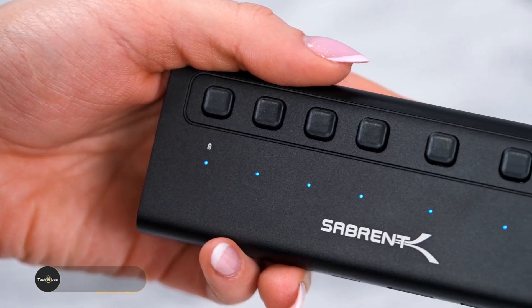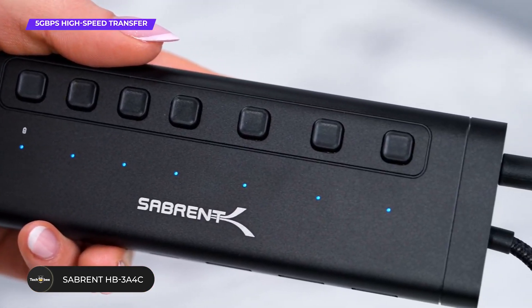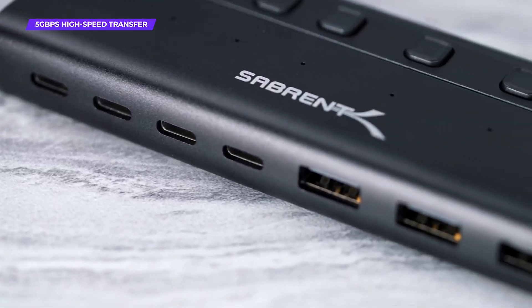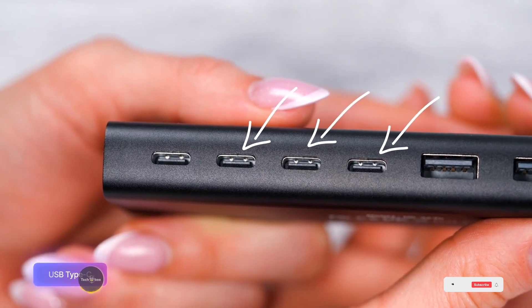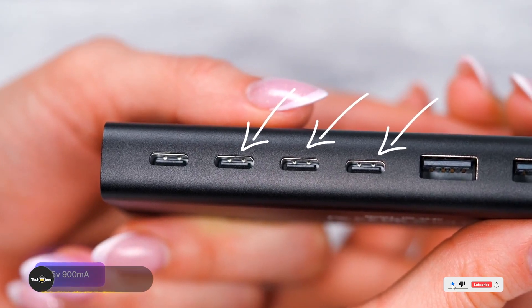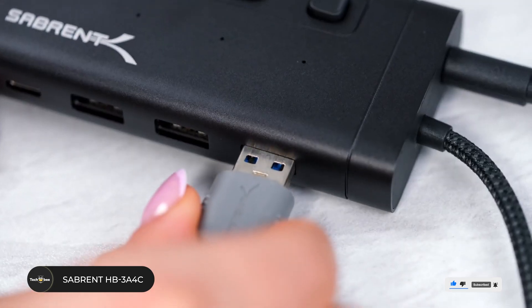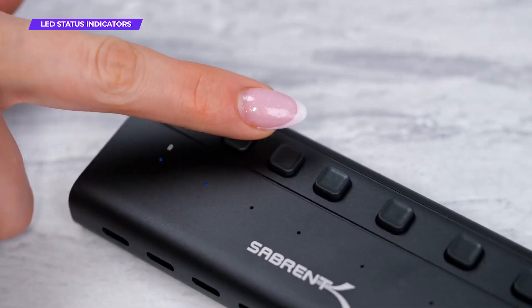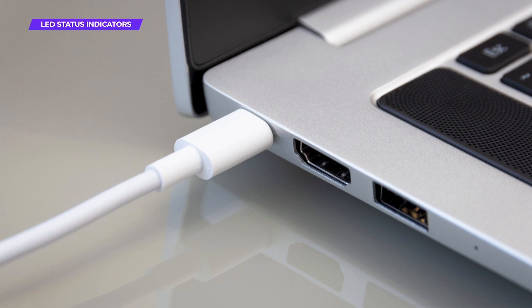The Sabrent HB-3 A4C USB-C hub is a top-tier choice for users needing extensive connectivity in a compact form. This hub features three USB-A 3.0 ports, a USB-C data port, and a 100-watt PD port, providing plenty of options for peripherals and charging. With 5 Gbps transfer speeds, you can quickly move high-resolution files, and the 100-watt power delivery ensures your laptop stays charged while multitasking.